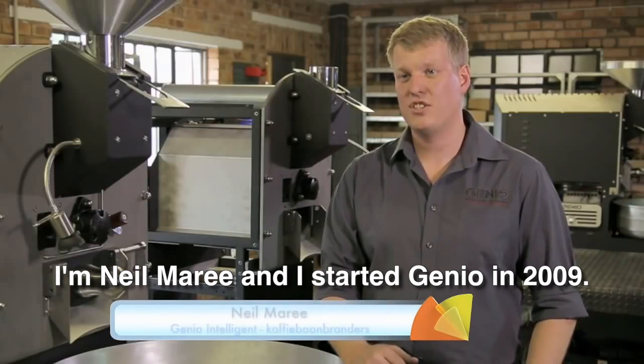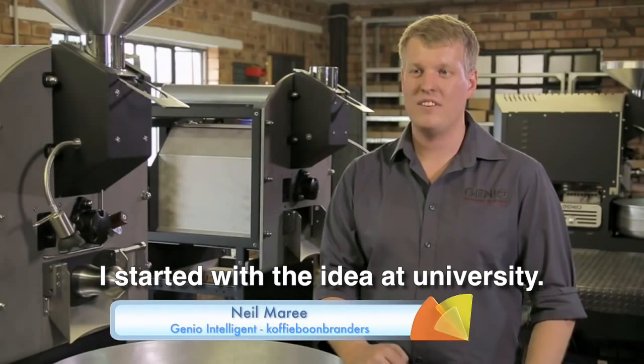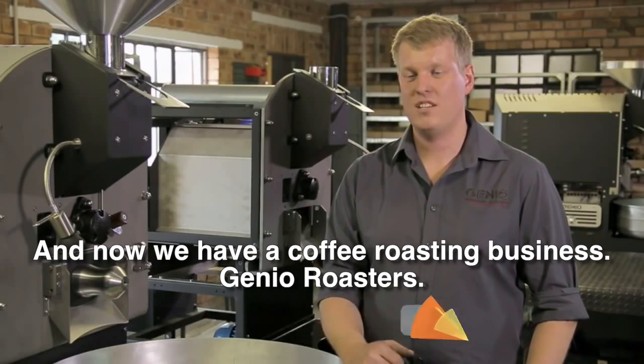My name is Neil Marie. I started Junior in 2009. I started the idea at the university, and now we are working with junior roasters.